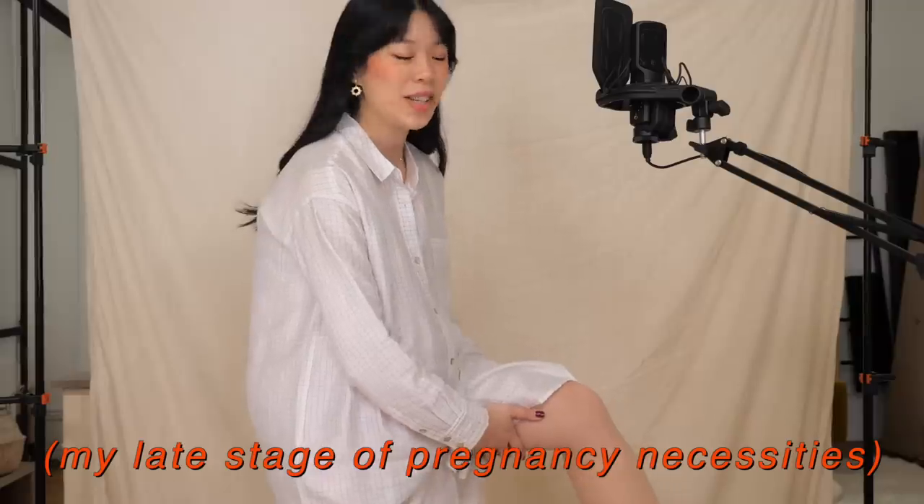Compression tights on comfy shoes. Already breathless and this video hasn't even begun.